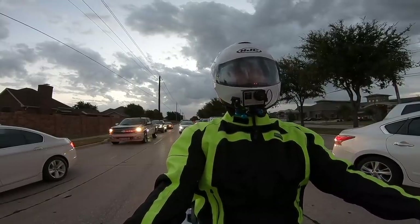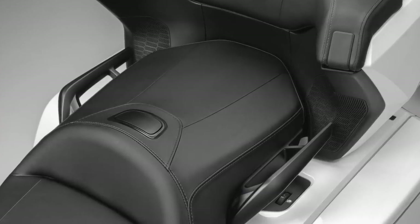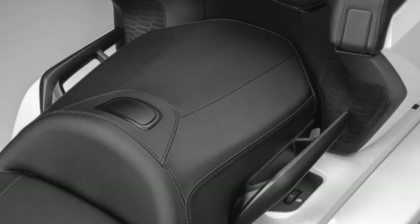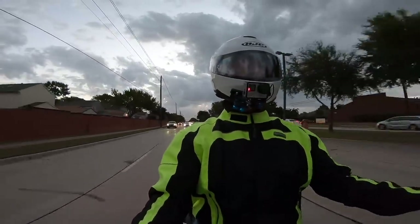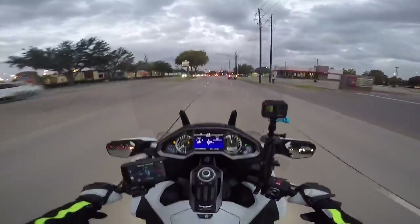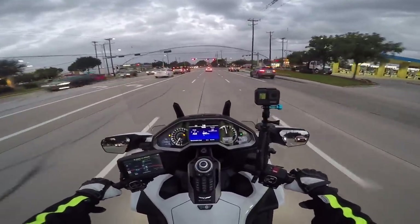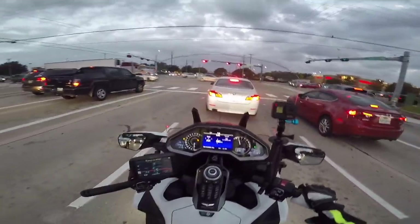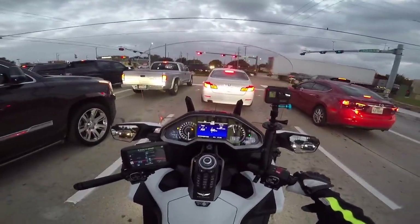Probably one of the nicest new features on the 2020 Goldwing are the new passenger grab rails on the seat. They finally designed a grab rail that looks usable — it'll also make it easier to put the bike up on the center stand because you can actually wrap your hand completely around it. I'd assume the new grab rails could be added to a 2018 or 2019, since they probably just changed the rails themselves. It'll probably be around $250, but it looks better for tying down luggage as well.